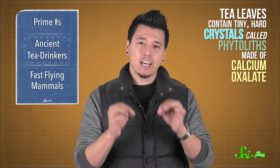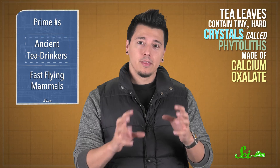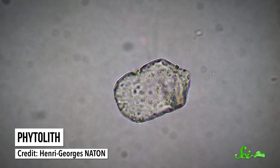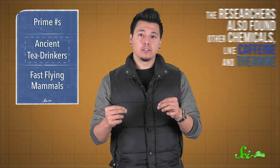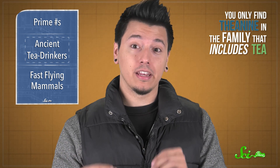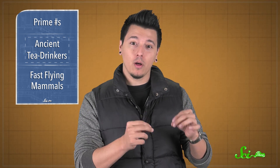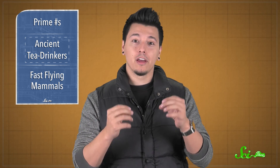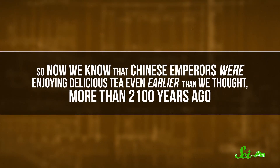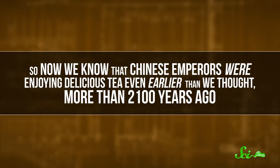Like many plants, tea leaves contain tiny hard crystals called phytoliths, made of calcium oxalate. These can be seen with a microscope and used to identify different kinds of leaves. Using mass spectrometry, the researchers also found other chemicals, like caffeine and theanine. While caffeine is in a variety of plants, you'll only find theanine in the family that includes tea. The sample from the tomb seems to be high-quality budded leaves from the very tips of branches, which are used in so-called fine-plucked tea. So now we know that Chinese emperors were enjoying delicious tea even earlier than we thought — more than 2,100 years ago.